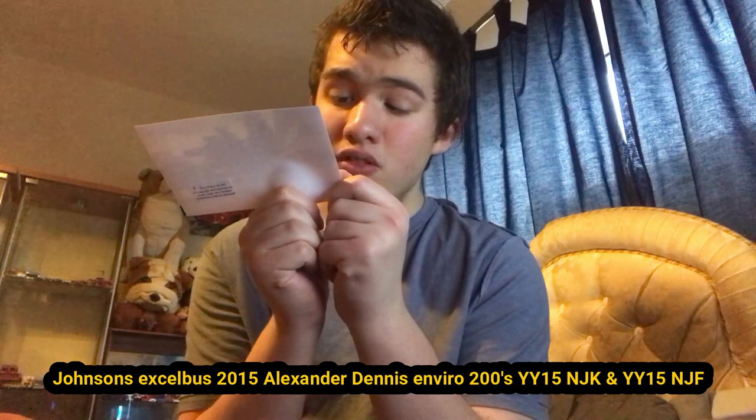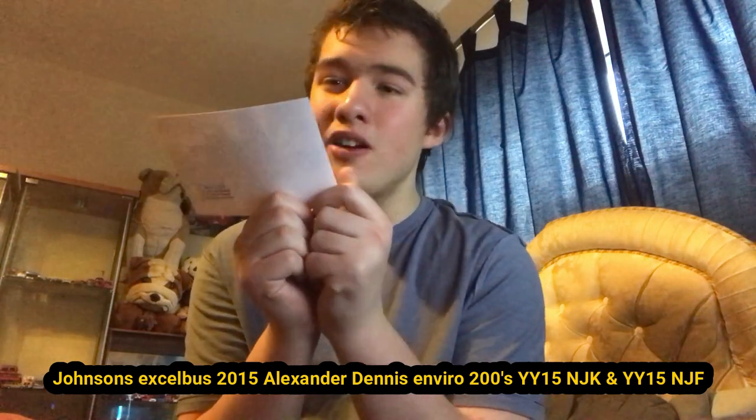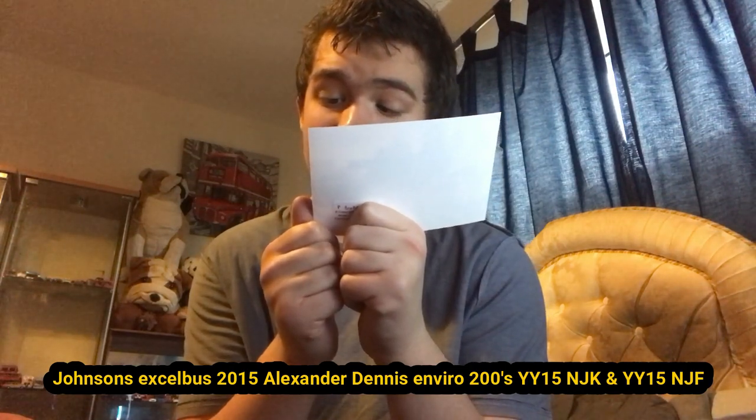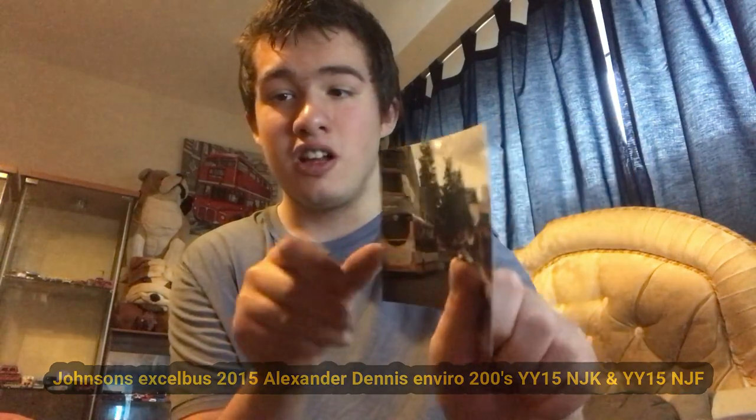Here is another photo of Johnson's Exile buses — both of them Alexander Dennis Enviro 200s, not MMCs, just 200s. This one here is YY16 NJK, which I've been on plenty of times and is now with Diamond. The other one is YY16 NJF, which is most likely also now with Diamond. Here is the front and the back.